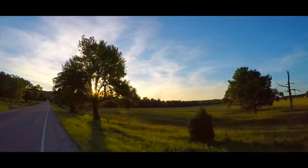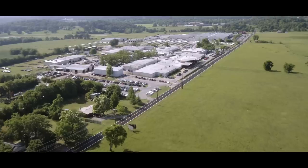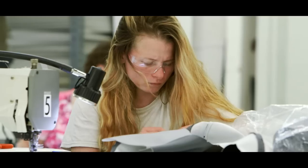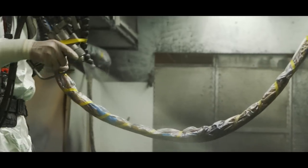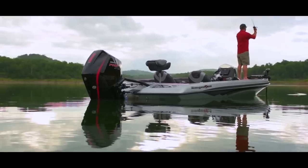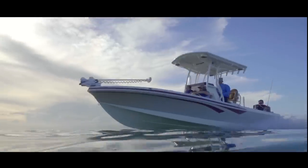Come along on an in-depth look at Ranger's headquarters in Flippin, Arkansas. It's here that the people and processes have created one of the strongest reputations in fishing. But first, let's introduce you to the legendary guiding principles that define Ranger.